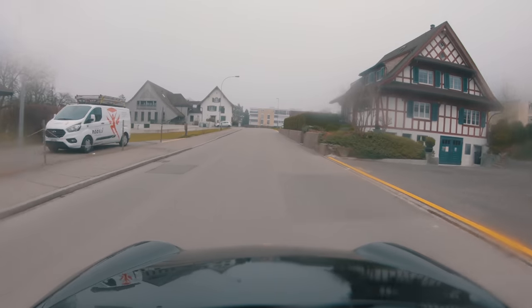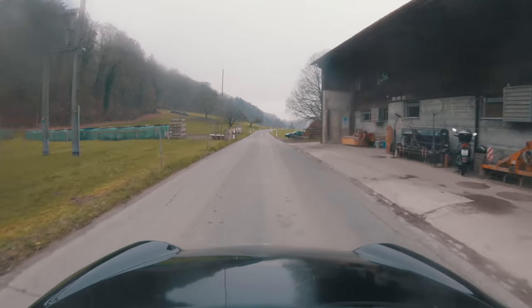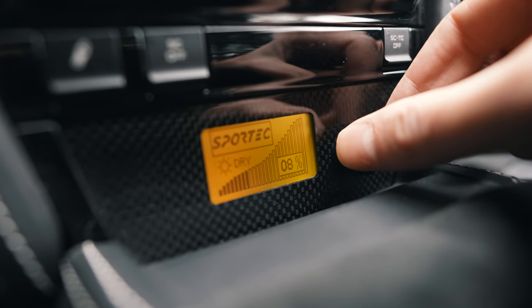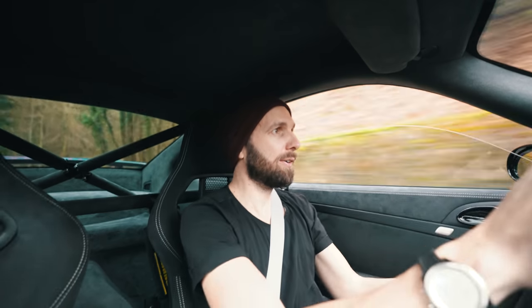I would have actually gone to Germany today to test drive this car, but because of the C-word I can't — we can't cross borders at the moment. This car also has fitted Sportec traction control, and you can adjust the amount of slip you want with a knob. Right now I've got it set on six percent slip — I just don't want any more than that at the moment. It's a handful.